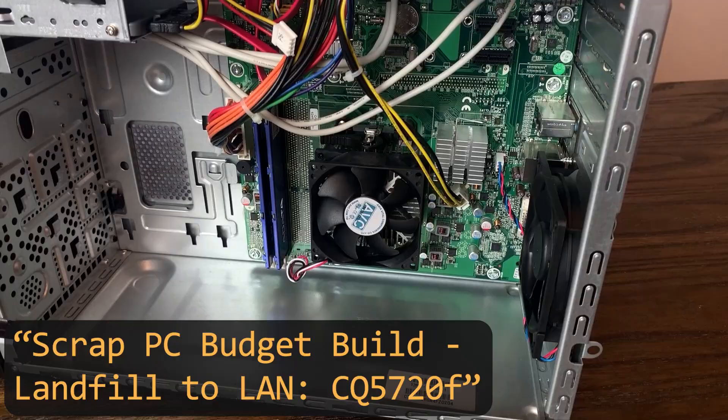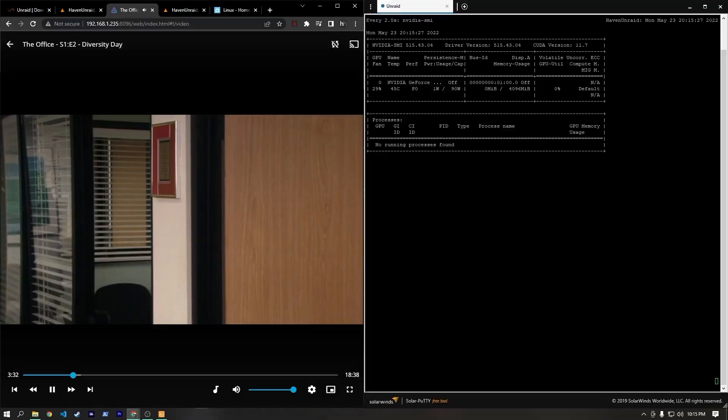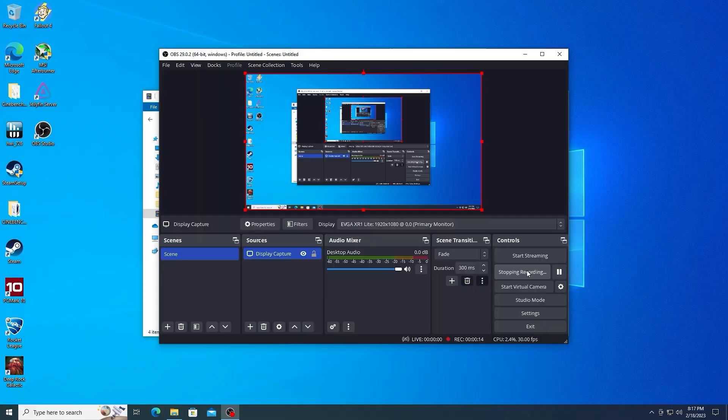I occasionally find older computers such as this one, and I've always enjoyed taking something that might be on its way to the landfill — or even already in the trash — and seeing what ways it might be able to be repurposed and how well it performs. Hence the name 'landfill to land.'